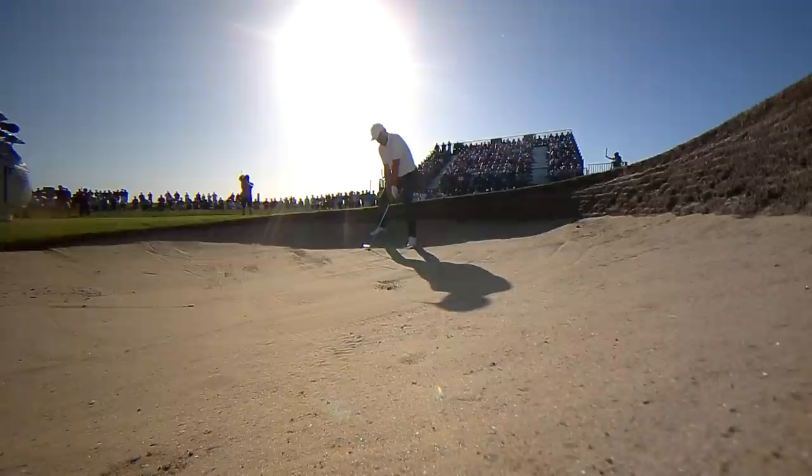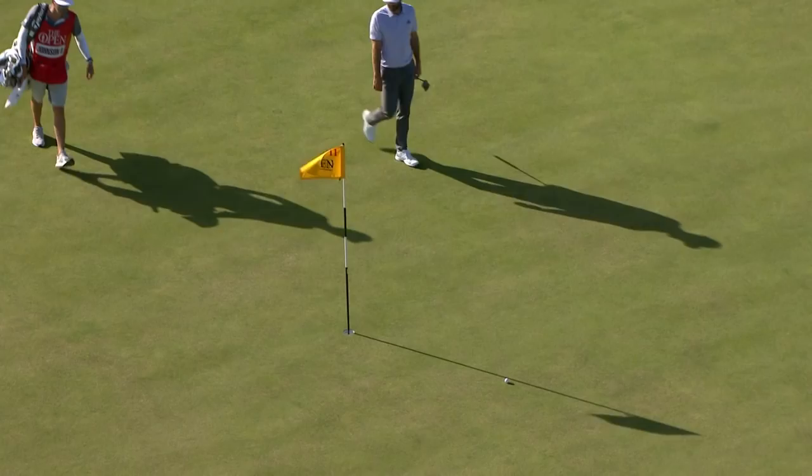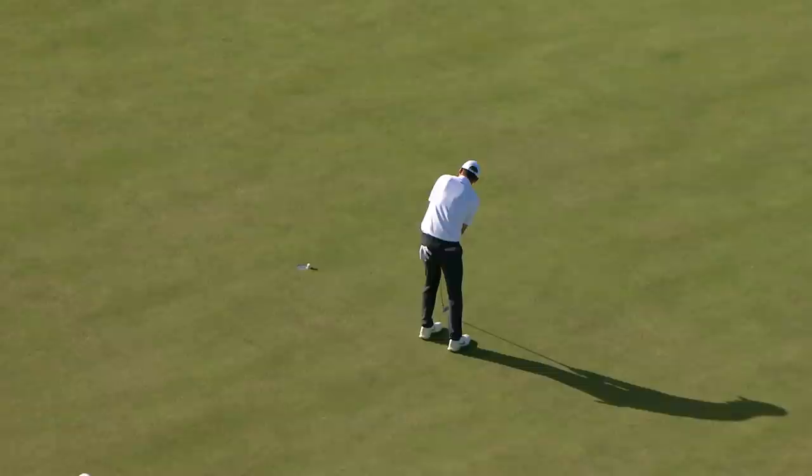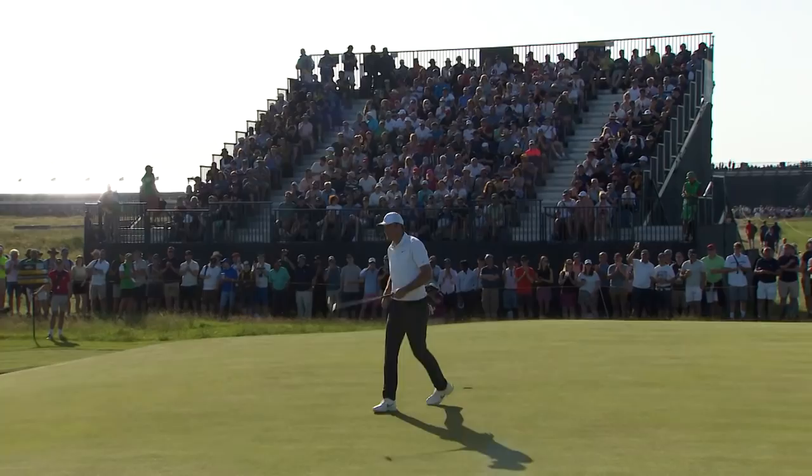Scheffler in a bit of trouble here at 11 with a downhill stance. What a well-played shot! He had the wind working for him as you can see, but you still have to execute. Scotty Scheffler out of the bunker to this point at 11 — that's a really good up-and-down, isn't it? It was an awkward stance there.